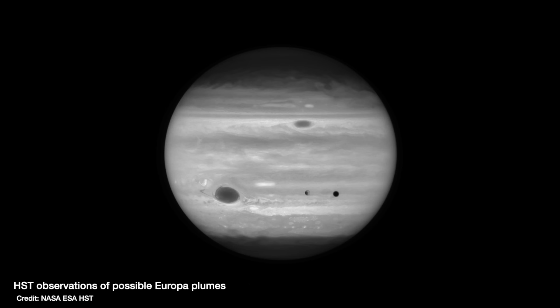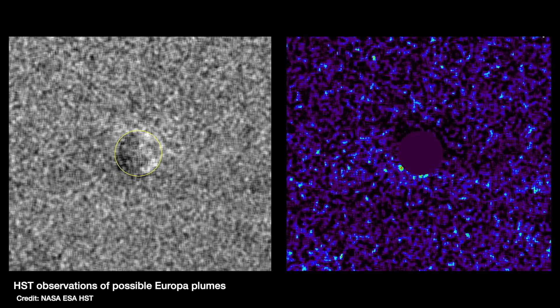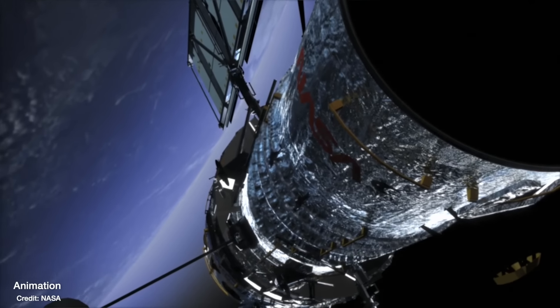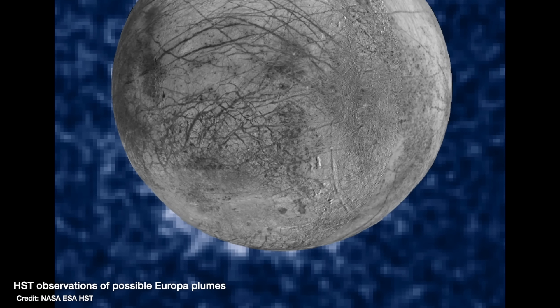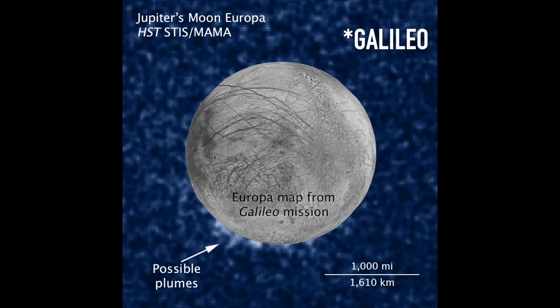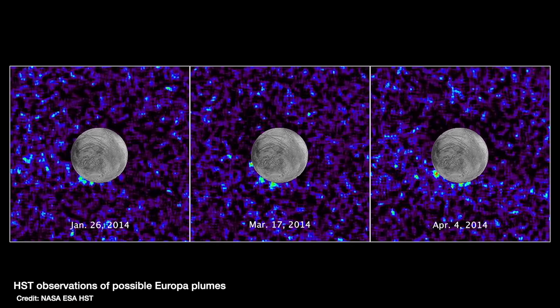The Hubble Space Telescope back in 2014 appeared to image what looked like plumes erupting from the surface of Europa, like what we saw on Enceladus. With Enceladus we had Voyager and Cassini reporting on the plumes' existence from very close up, whereas Hubble is in orbit around Earth so the evidence is a bit weaker. But you can see at the seven o'clock position in the image there is possibly something there. NASA superimposed an image of Europa from the Voyager probe to give a sense of scale. Working out the scale, if these are plumes Hubble detected, they rise about 160 kilometres above Europa's surface, and the idea is that material falls back down, renewing and replenishing the surface and keeping it looking so young.